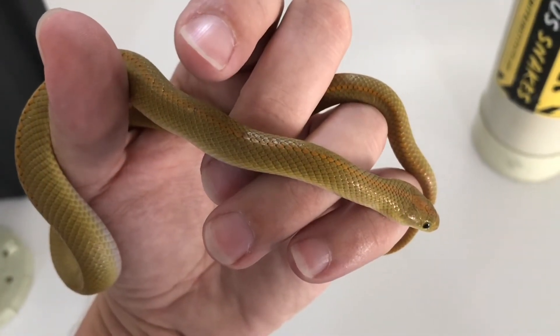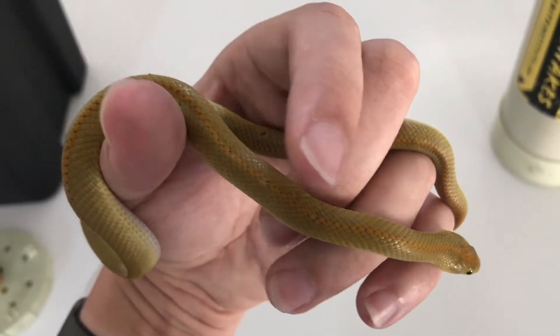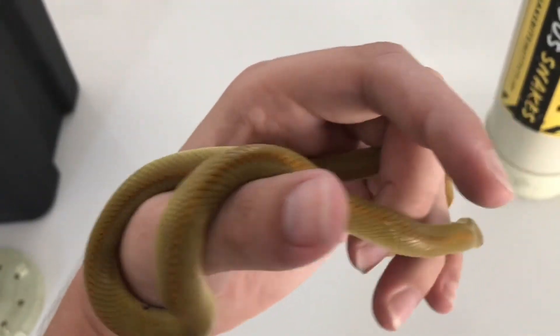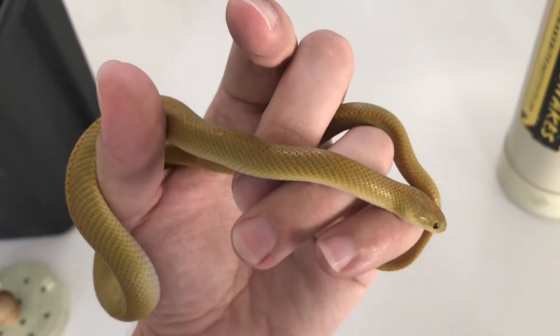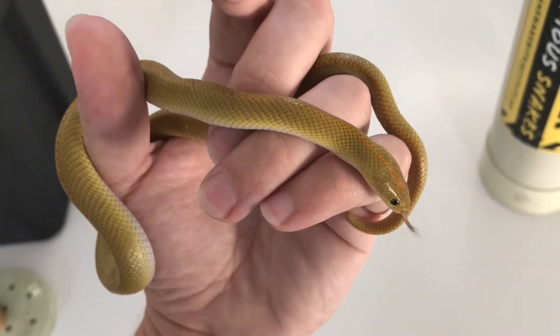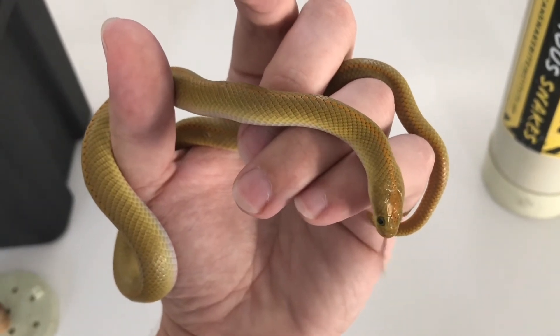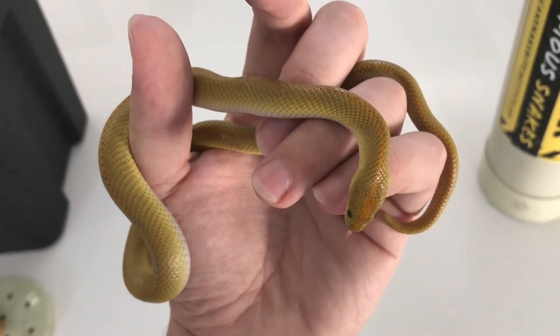These guys are completely harmless and they're quite pretty snakes as well. They're very easy to recognize because of that orange line down their back, which goes the whole length of their body — that's where they get the name from, Aurora, with a line. They're not as common as some of the other smaller snakes that I find all over Table View, but you do see them every now and then.